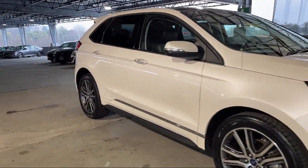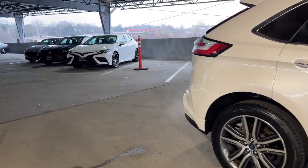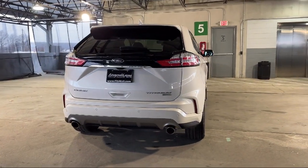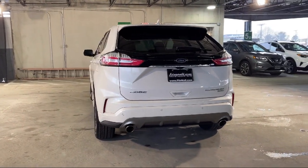Every Fitzway used vehicle we sell gets the Fitzway Checkout. It's a comprehensive inspection by our highly skilled technicians, and we'll provide you a copy of the inspection report and a Carfax vehicle history report. So you'll know as much about the vehicle as we do.